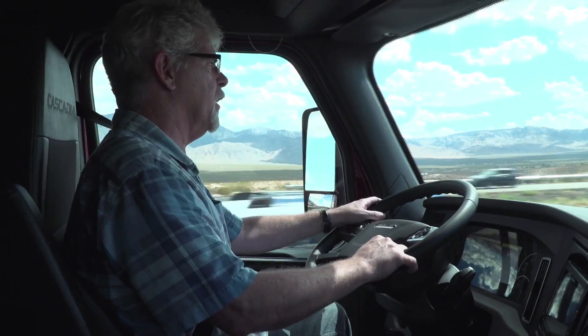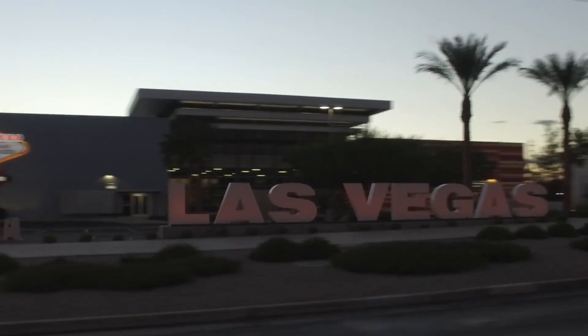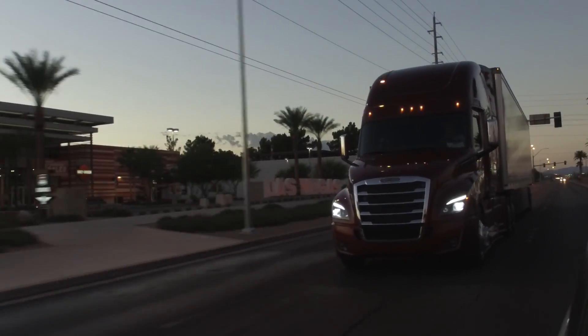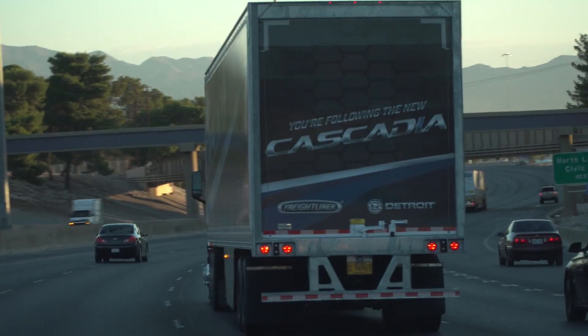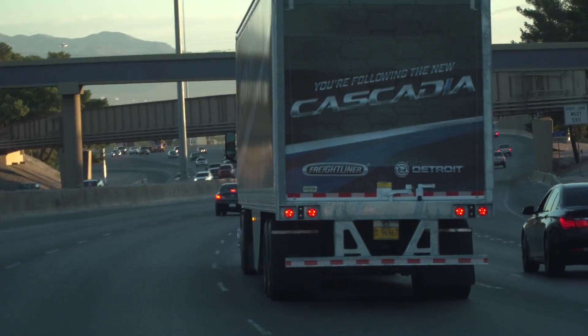Jim Park here for the Ultimate Test Drive. We're in Las Vegas with this brand new Cascadia from Freightliner. During the new Cascadia launch event last fall in Colorado, Freightliner emphasized the truck's fuel economy potential. That's where we're going with this video.